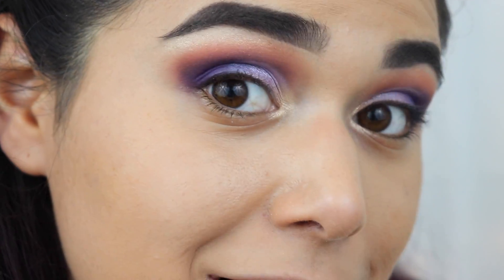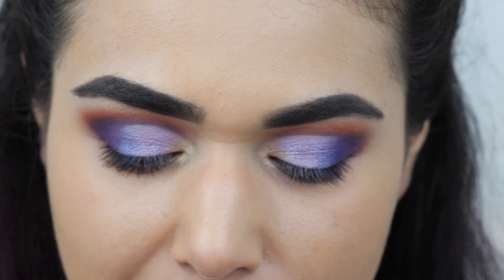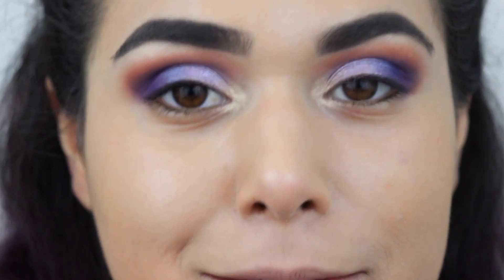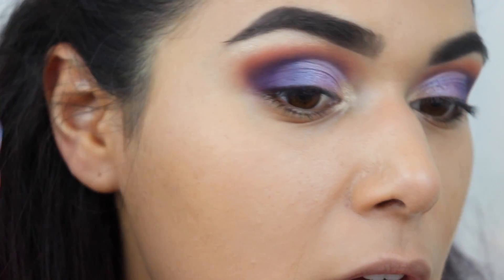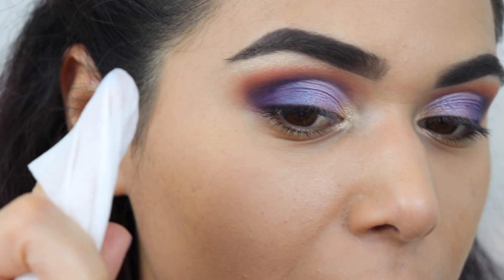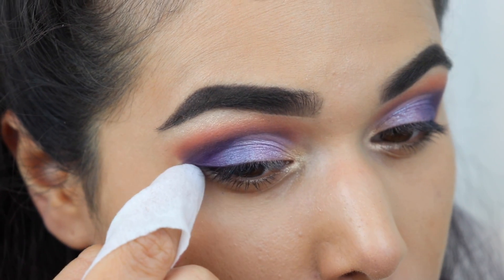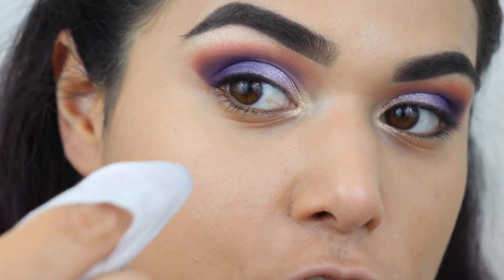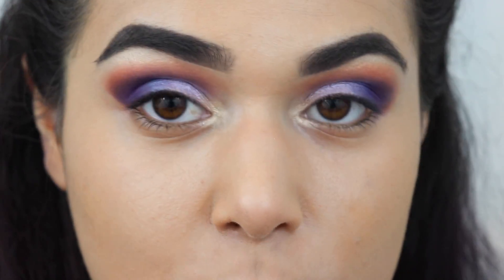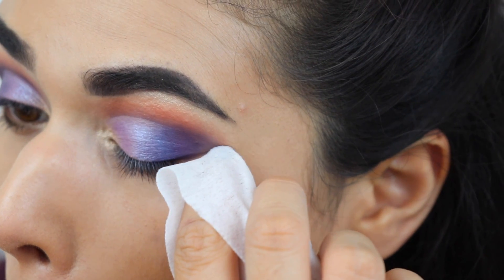I'm going to tight line my upper lash line with the L'Oréal Infallible Long Wear eye pencil — it's waterproof. Then I'm cleaning up the edges of my eyeshadow. I forgot to put a shadow shield down, but here's a hack: take a little makeup wipe, wrap it around your finger, and gently run it under your eyeshadow. Use your fingernail underneath to get that sharp edge — it doesn't take off a lot of foundation because it's literally a fingernail's width.